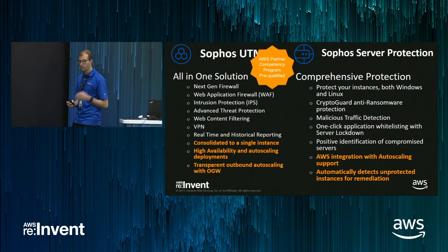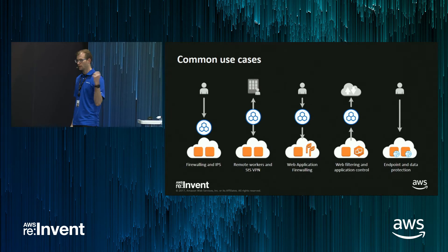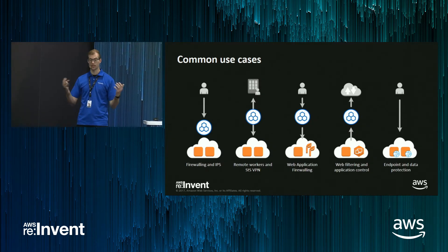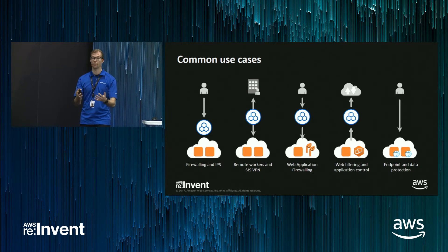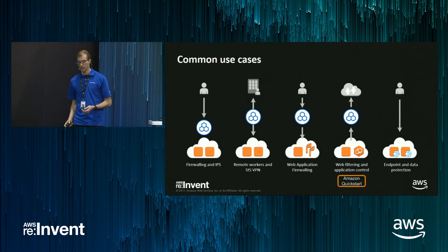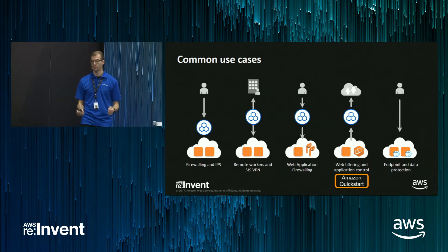And before I forget — we were actually pre-qualified for the AWS Partner Competency Program for Sophos UTM recently, and that's something we're quite proud of. Let's take a look at some common use cases we see for our technology in the cloud. All of them focus on expanding what Amazon already brings in terms of security features — things like adding IPS, more flexible VPN solutions, expanding the web application firewall, outbound web filtering, or actively adding anti-ransomware technology to your instances. Amazon loves us for that — they actually built the Amazon QuickStart for the outbound web filtering use case for us.